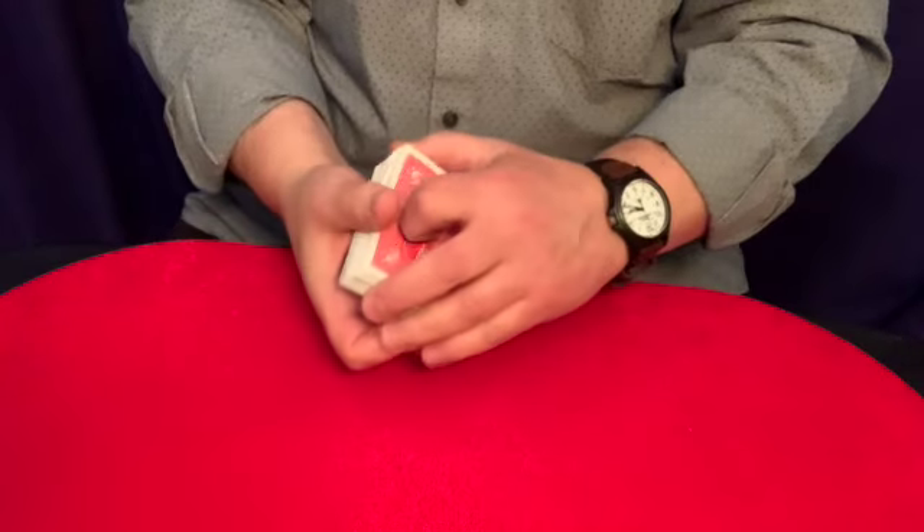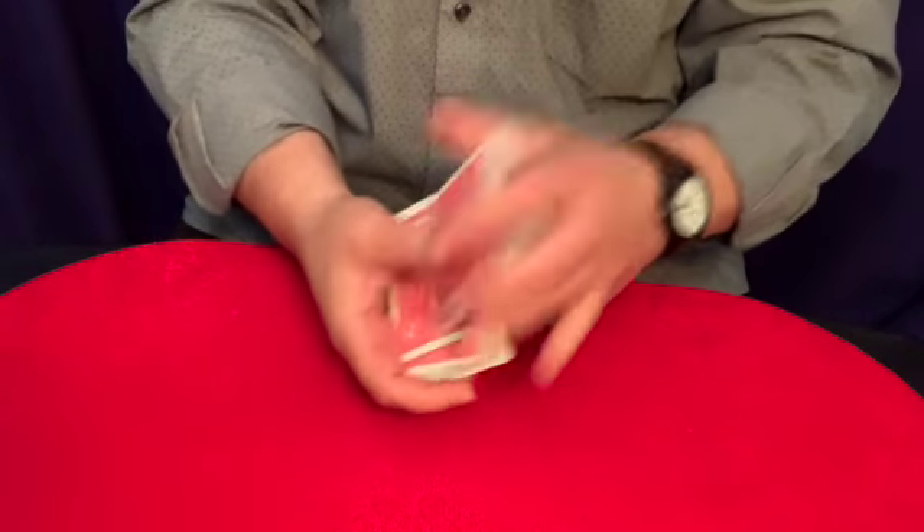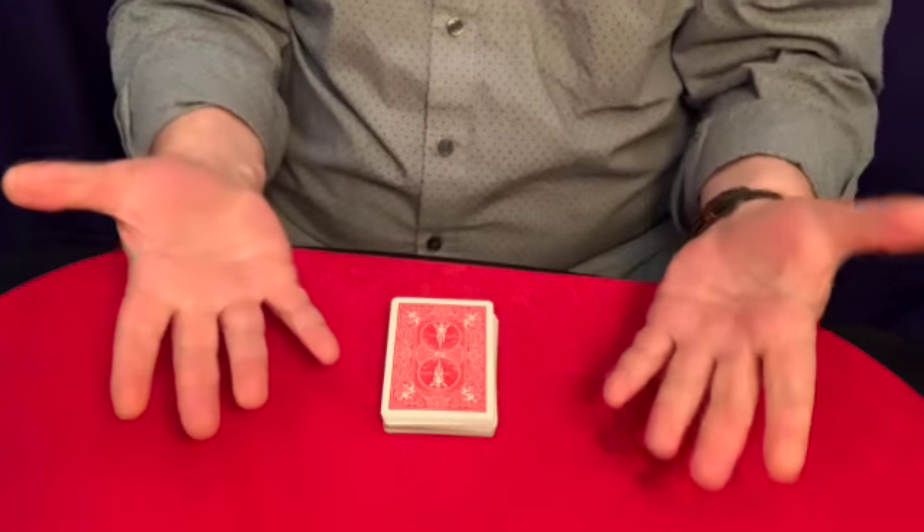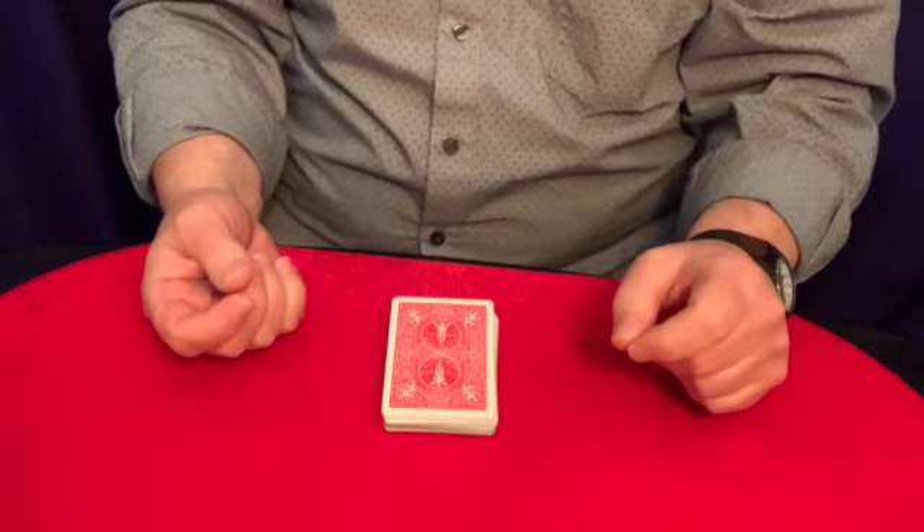So we'll put the Jack of Diamonds into the deck, and then give the deck a little shuffle, like this, and we'll see if we can find it. Now, I'm not going to find it by magic. I'm going to find it by spelling.